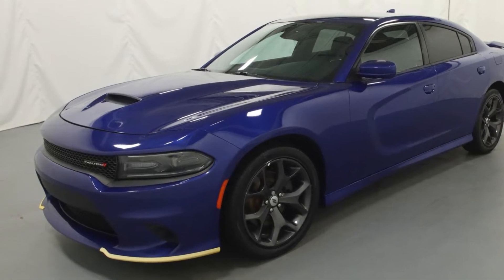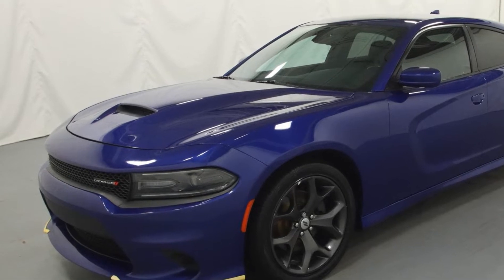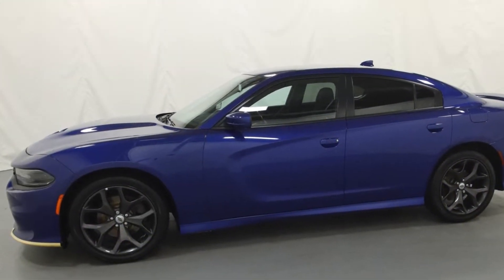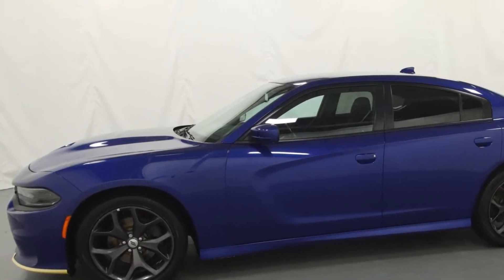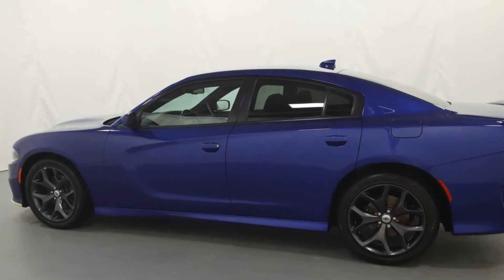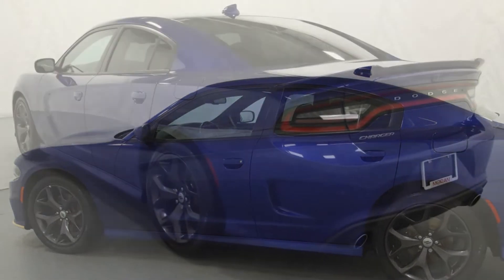2019 Dodge Charger with less than 75,000 miles on the odometer. It was cleverly designed with details that delight any driver, such as backup camera, power driver seat, brake assist, keyless entry, steering wheel audio controls, and auto dimming rear view mirror.